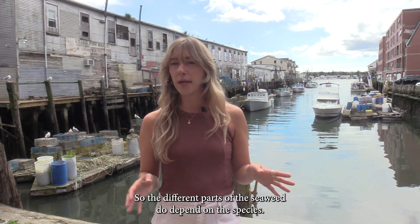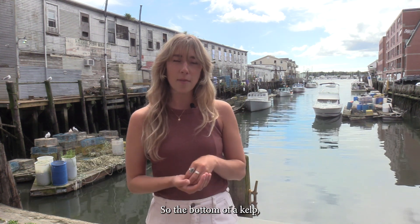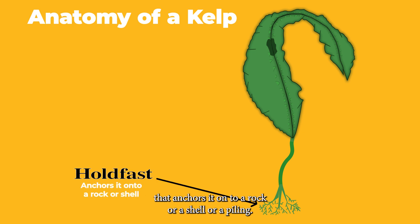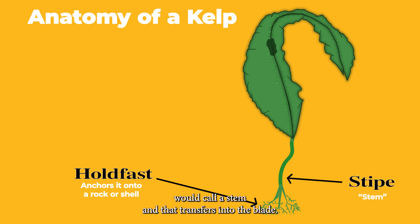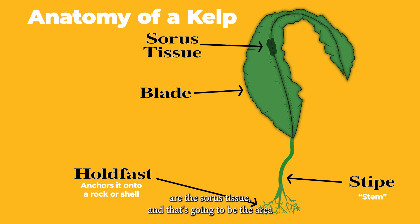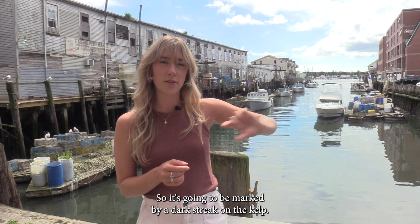The different parts of the seaweed do depend on the species, but I'll explain the kelp. The bottom of a kelp is called the holdfast, and that is the part that anchors it onto a rock, a shell, or a piling. From there we have the stipe, which is kind of like the part people would call a stem, and that transitions into the blade — a really long, thin, undulating section. A few other parts of the kelp include the sorus tissue, which is the area where the seaweed is actually forming spores. That doesn't happen all the time, but seasonally you will see it, marked by a dark streak on the kelp.